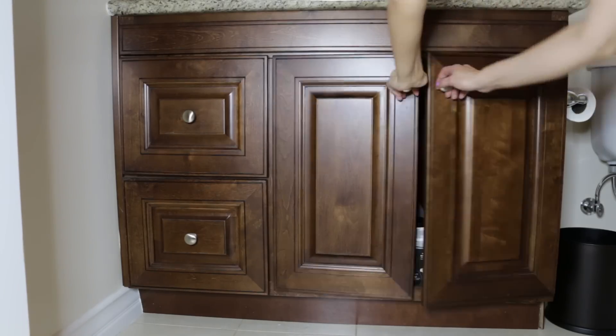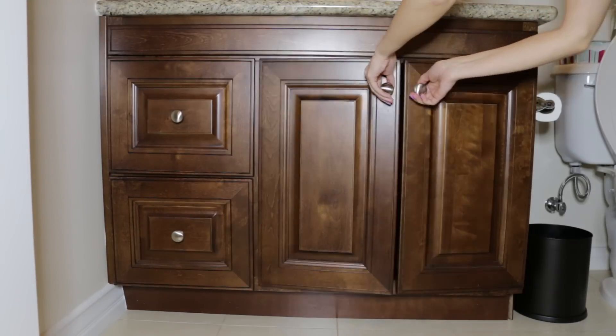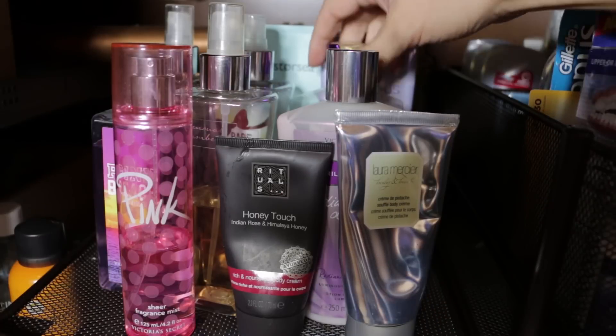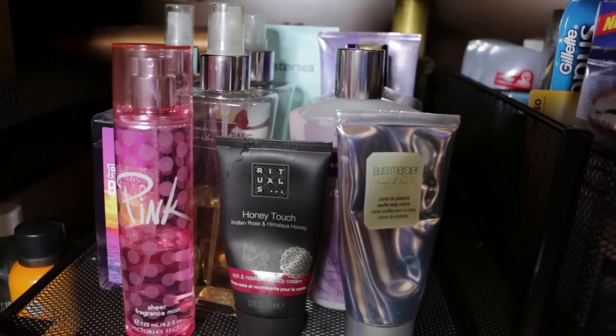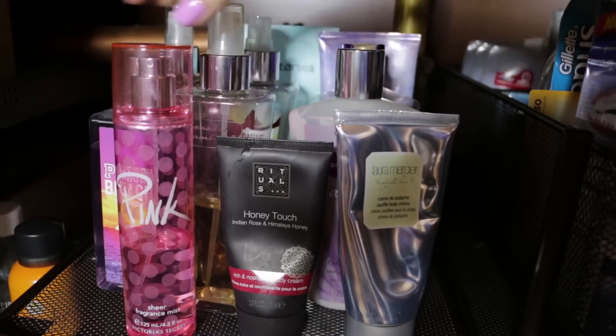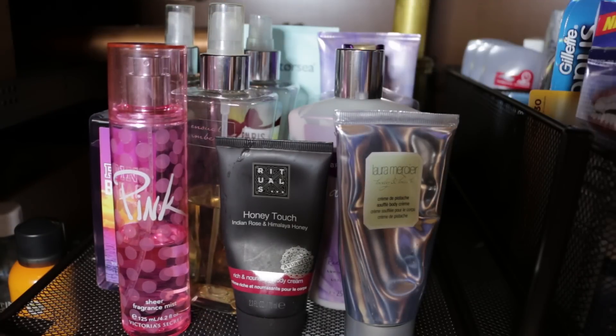I cleared everything out, wiped everything down, and the drawers were already pre-built so I just put them back in. This is the before — look at the after! I am just so excited to get ready and have everything be pretty, within reach, and to be able to see where everything is. Here are my body sprays and lotions — these are untinted quick body lotions and favorite sprays.